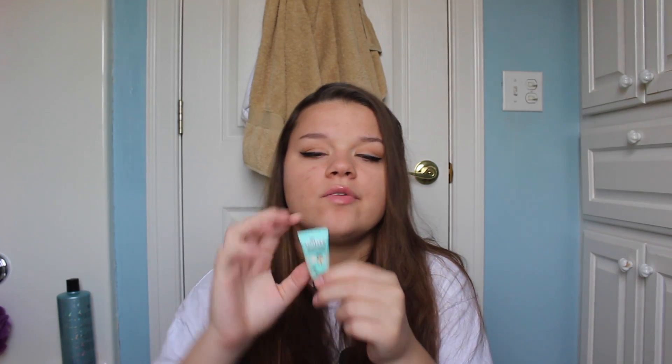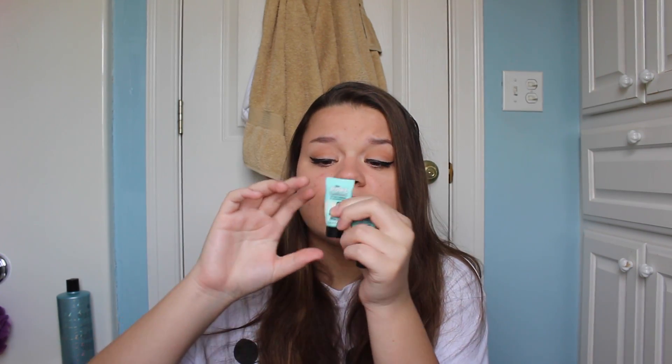I brought two of these mini POREfessionals from Benefit. The reason I brought two is because one is full and I have another from a set that's almost out — so in case I ran out of the full one I'd have a backup, because I love this primer so, so much.